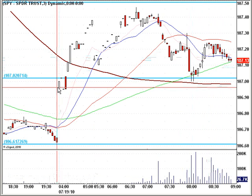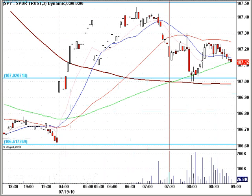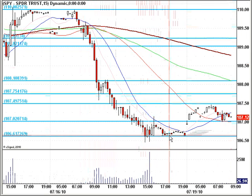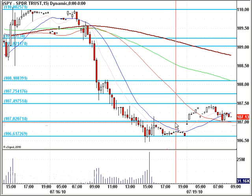It looks like a very nice upgap, unfilled, holding support at 107. But taken into a larger context, this is actually just a mere blip up. Even a 15-minute chart shows after that big sell-off, we do have some good support at 106, and then the 106.50 area, and then 107 is now acting as support.